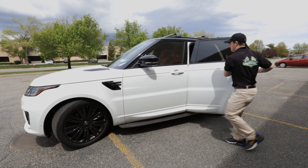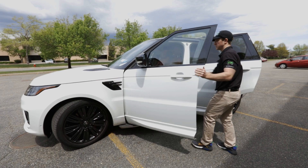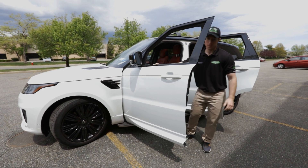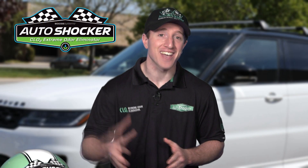When you're finished, simply open the doors, roll down the windows, and allow ventilation for about an hour. After that, you're all set.